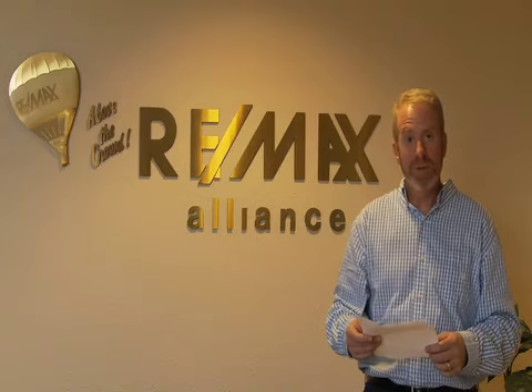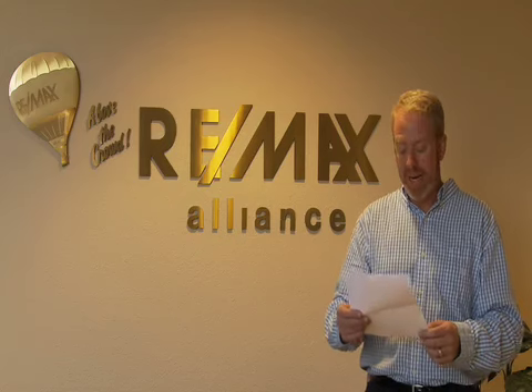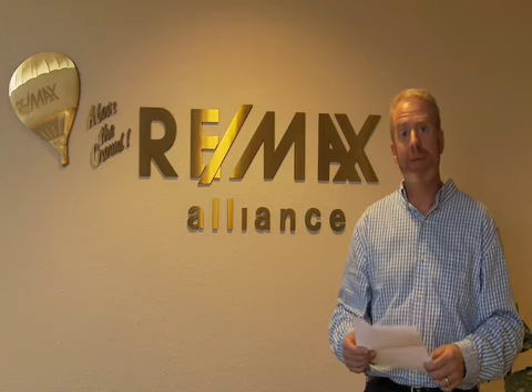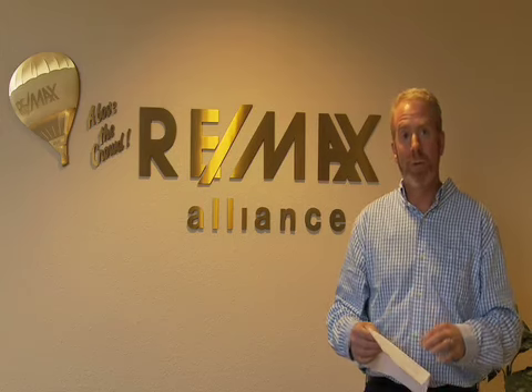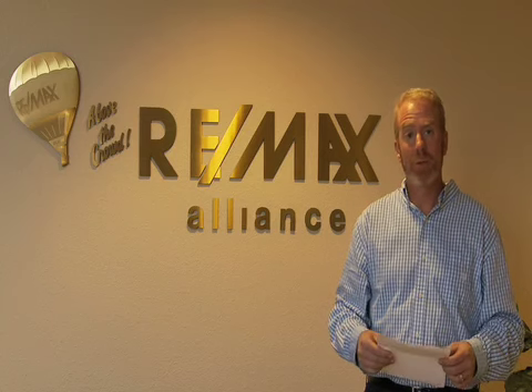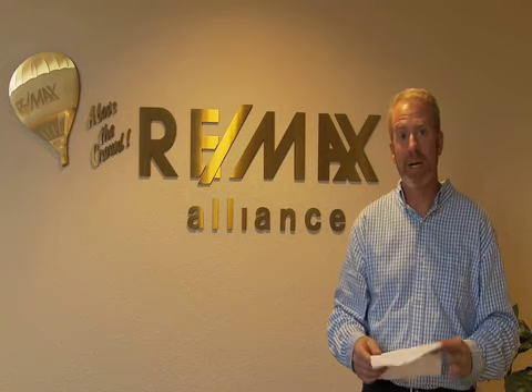We encourage you to sign up at the website denverforeclosuretour.com. The fee for the tour is $20, and a portion of that we're going to donate to Flatirons Habitat for Humanity, which is a cause I'm involved with that builds affordable housing for lower-income folks in Boulder County. It's a great organization, all volunteer-based, and they've got a great track record in Boulder County.